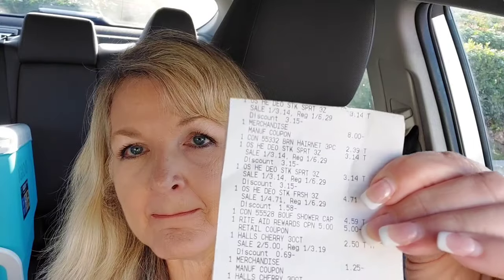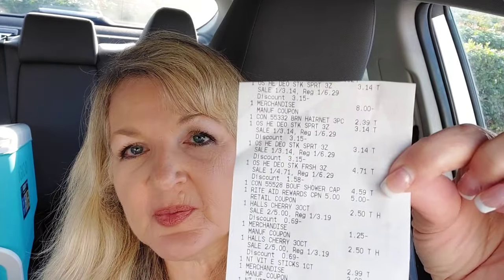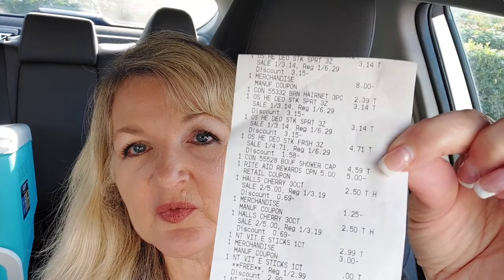Here's my receipt. Up top we have the Old Spice at $3.14, then we have the hairnets — they were supposed to be $2.79 but they rang up $2.39, so that was a nice surprise. Then we have the other two Old Spices at $3.14 and the other one at $4.71, then the Conair shower cap that I really desperately needed at $4.59.